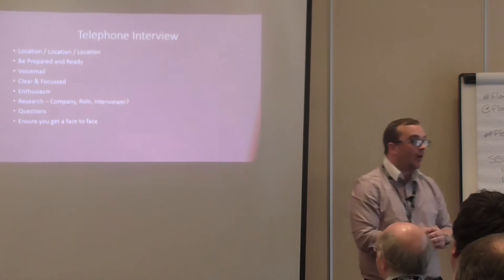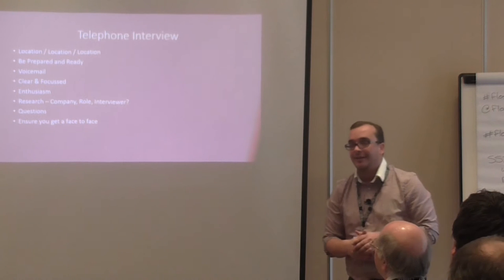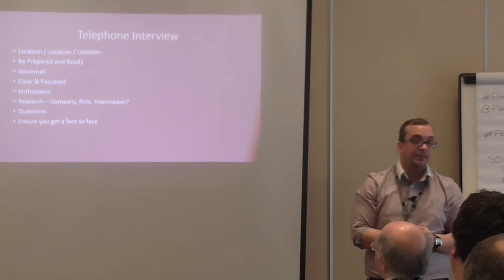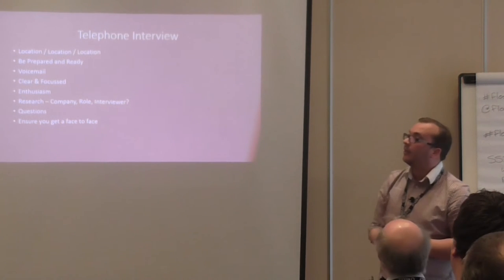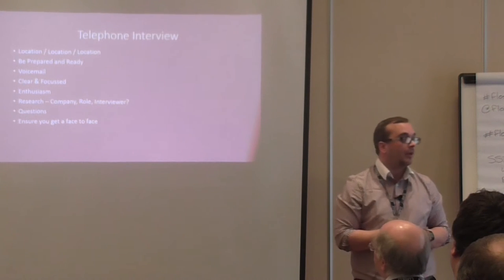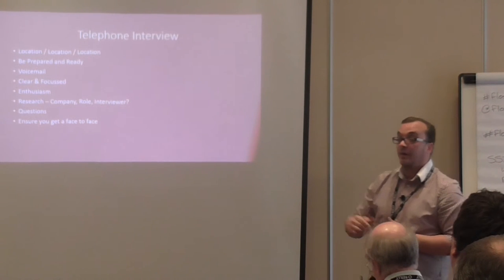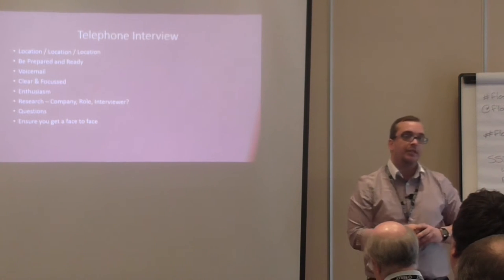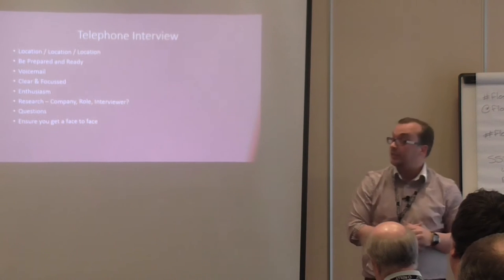Show enthusiasm — yes, it's hard when it's the 35th interview you've done, but treat every interview as if it's the first time you've engaged with that company. It's important to show enthusiasm. Make sure you know the company and have done your research. If you know who's interviewing you and they're a technical person, look at their LinkedIn profile and ask them questions about it — 'Oh, I see you did X project ten years ago, can you tell me a little more about that?' It shows you're engaged and passionate.